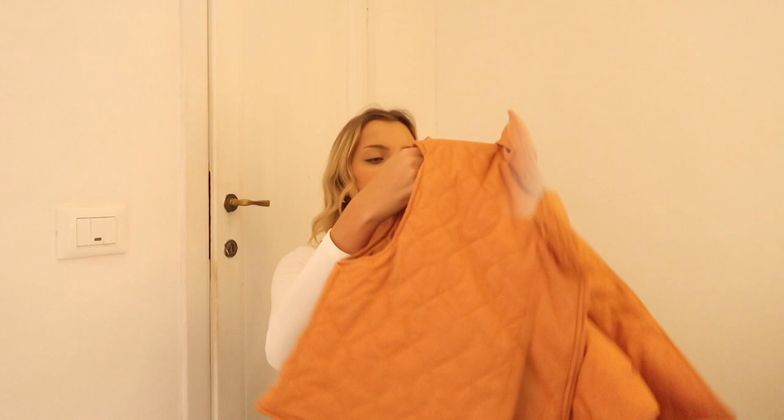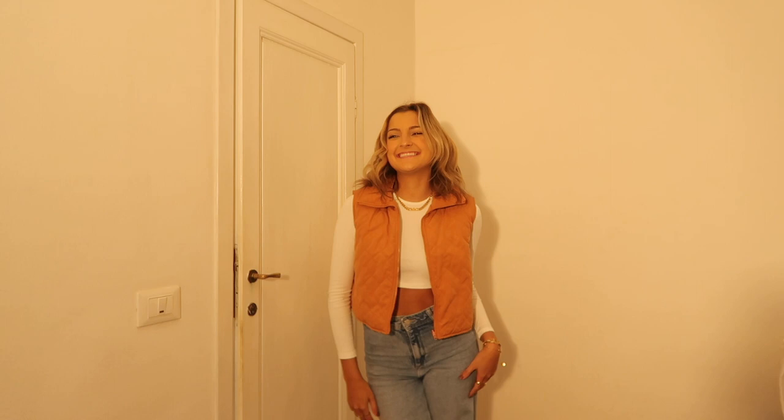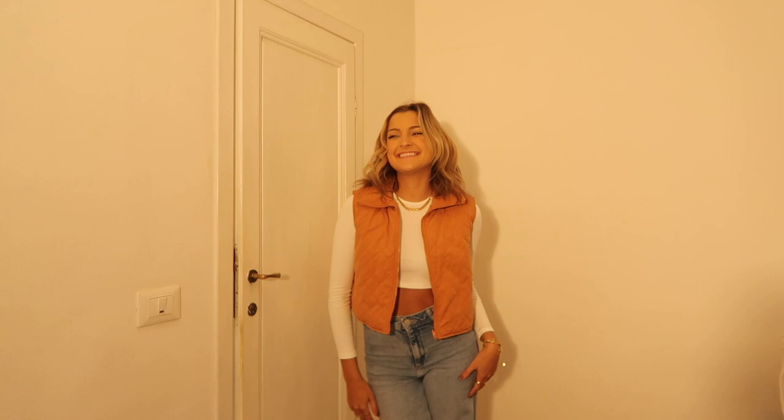I also got this little orange quilted vest. Something about November makes me want to wear orange — Thanksgiving time, end of Halloween, it just gives good energy with the fall foliage. I can't wait to wear it. Even with jeans and a white top it could be super cute. It's got more of a cropped fit, zips up the center, and has a quilted texture to it. It runs true to size so if you want something more oversized definitely go up.